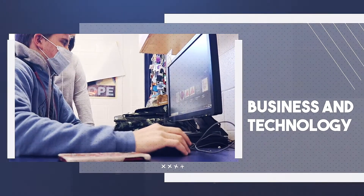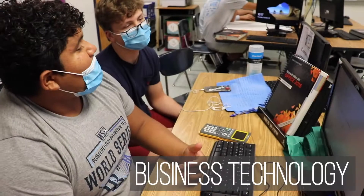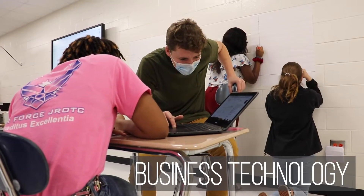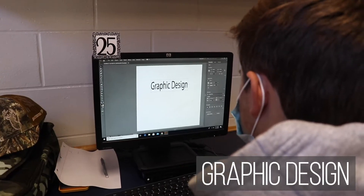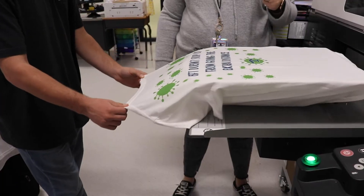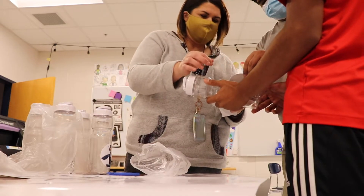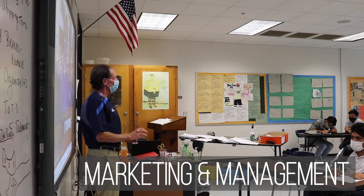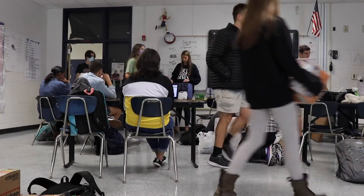No matter what job field you're going into, you will have to know how to operate in the workplace. In business technology, students will learn to use different types of common software for communication in today's professional world. Graphic design covers illustrations, vectors, and more — students even learn how to take digital images like logos and turn them into actual products. Other essentials for a successful business are great marketing and management; in these classes you can learn how to create a brand and manage it well.